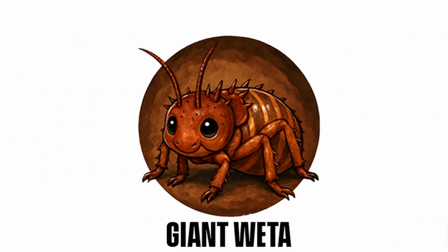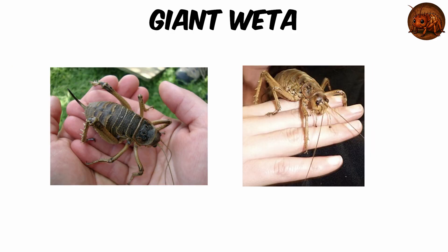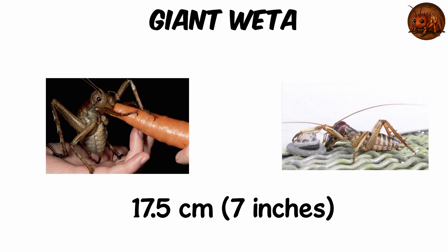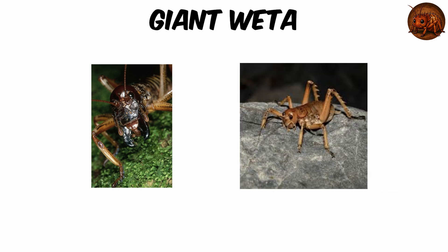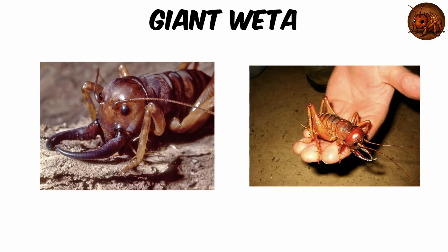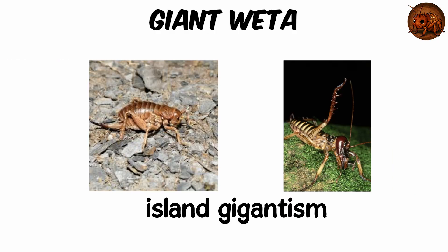Giant Weta — Burrowing Species. Imagine a creature that weighs more than a sparrow, yet hides quietly beneath the soil — nature's underworld giant. The giant weta is one of the heaviest insects on Earth, reaching body lengths of about 10 centimeters, 4 inches, with leg spans over 17.5 centimeters. A rare gravid female Deinacrida heteracantha once tipped the scales at 70 grams, nearly 2.5 ounces — heavier than many birds. These hefty insects evolved on New Zealand's predator-free islands, growing to enormous sizes in a process known as island gigantism.